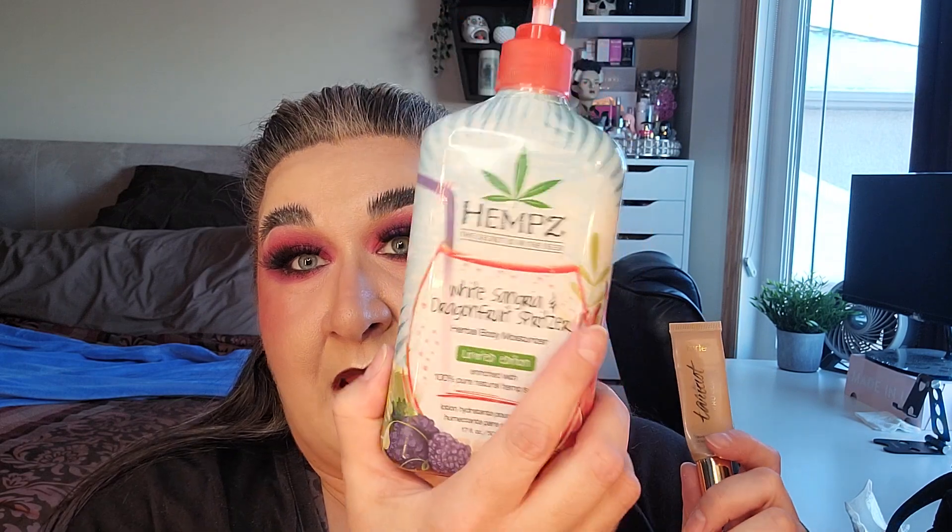Then we have the Grudge — a product you wish you never purchased. That is the Tartist Pro Glow Liquid Highlighter in the shade Exposed. I actually squeezed this into a Hemp's Lotion jar, so once I'm done with my lotion in the shower I'll move that to empties and put this in the shower to use all over my body. Once that lotion is done, this item will be done. I want it out — it's not a fan favorite.